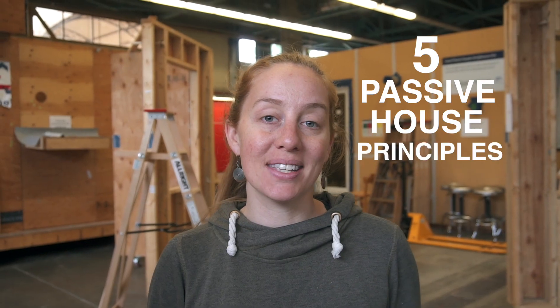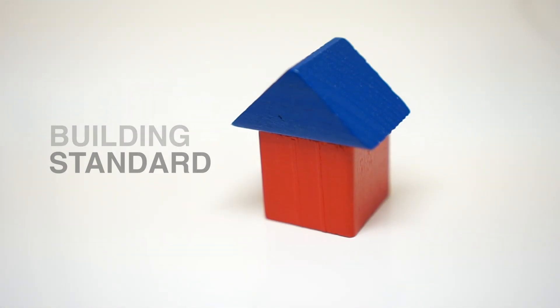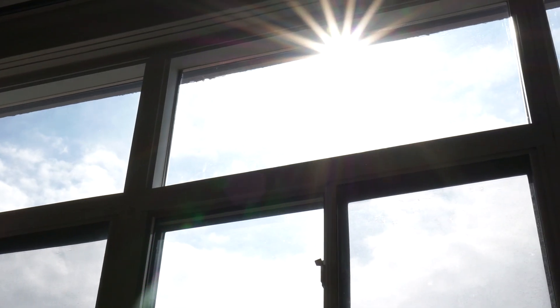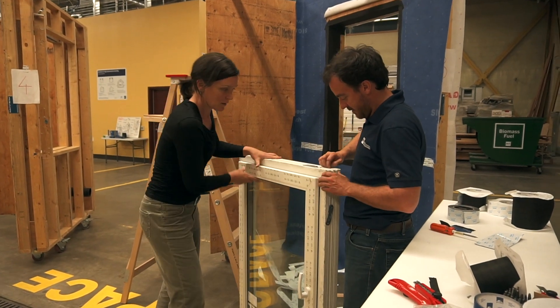Hey everyone. In this video we're going to learn about the five main building techniques used to design a super energy-efficient passive house. Passive house is a building standard used to design and build homes to be more energy-efficient than a conventional building — by adding extra insulation in the walls, creating a sealed layer around the building, and a whole lot more. We're here at BCIT's high-performance building lab, a new hands-on learning space created to train BC tradespeople on green building techniques. We're about to meet up with Sandra and Alex, two passionate and well-educated people in green buildings.